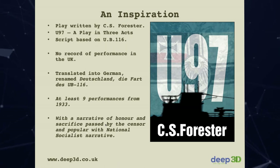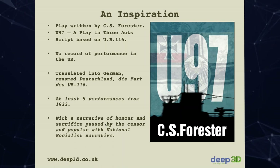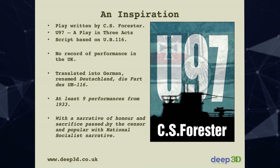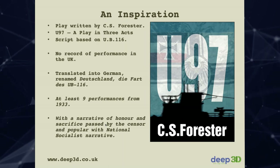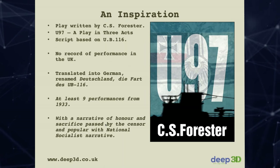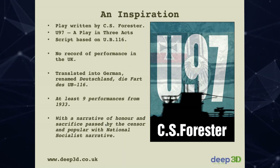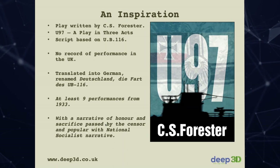UB116 was then pretty much forgotten for a few years, except C.S. Forester wrote a play called 'The U97,' believed to be based on the 116 — a tale of nationalism, sacrifice, and honour. Being very German-centric, it wasn't performed in the UK. However, it was translated into German and performed nine times from 1933 — at the time of the rise of National Socialism — meaning it was on the approved list. So the story of what happened had already started to inspire others.